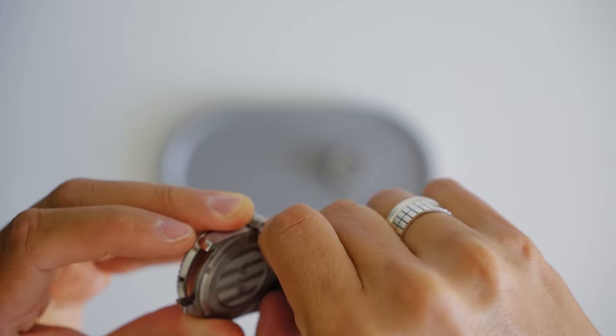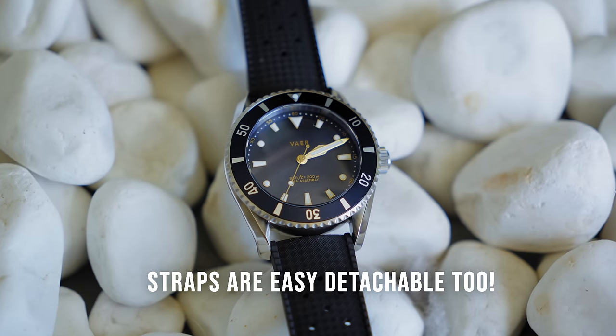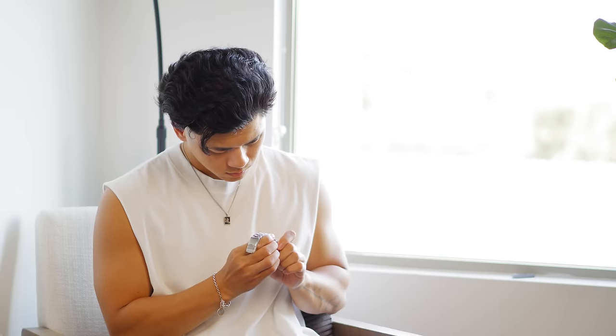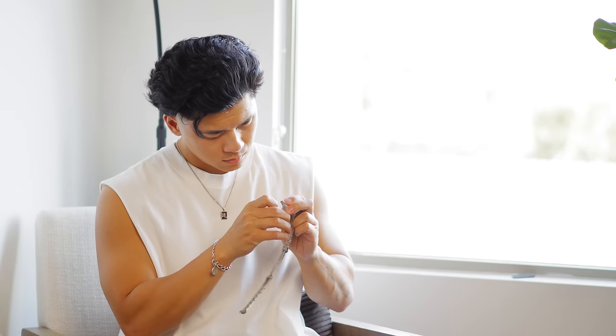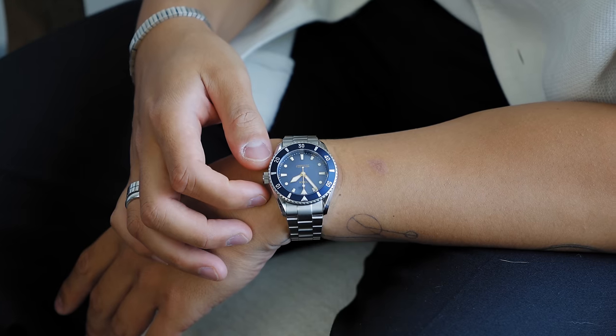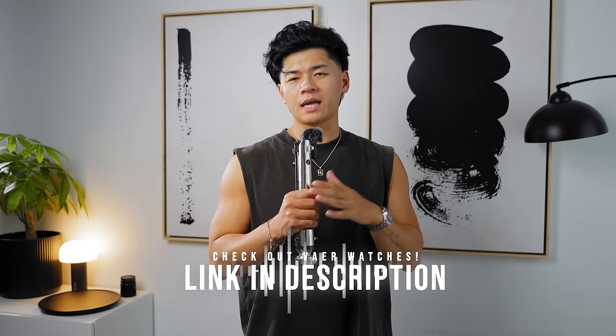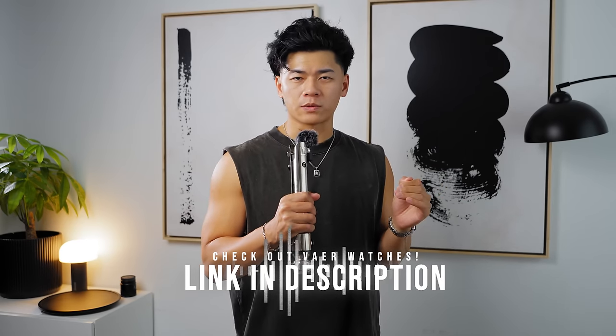Another thing I really appreciate about Vare Watches is the interchangeable straps — every watch you get, you pick two straps. For that stormtrooper look, if I want to swap the straps to complement the outfit, I'll swap the steel bracelet for the black silicone one, which is also much more comfortable. But if I want to be more sophisticated for an event or dinner, I'll swap back to the steel bracelet. If you're looking for a clean timepiece, check out Vare Watches — click the first link in the description. Thank you Vare Watches for sponsoring this video.